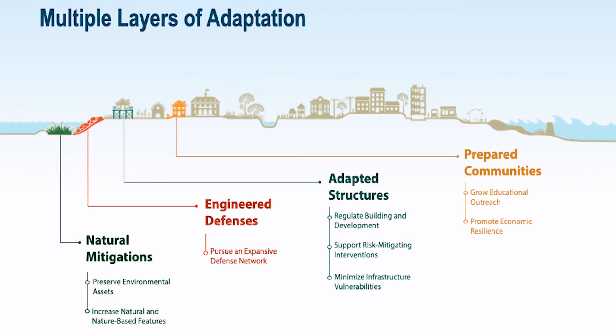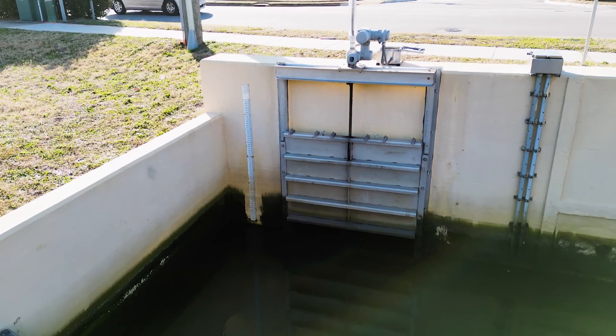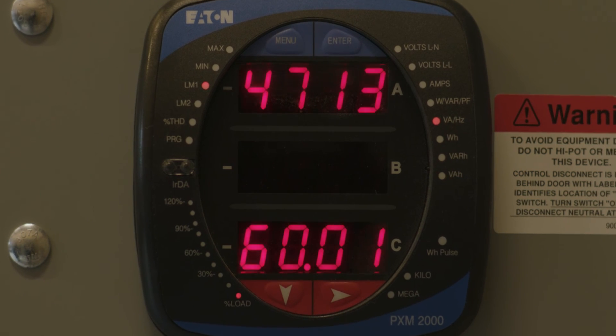Solutions like automated tide gates. So what are they? Automated stormwater tide gates are structures that use water level sensors to help control the flow of water in and out of our city's drainage system.